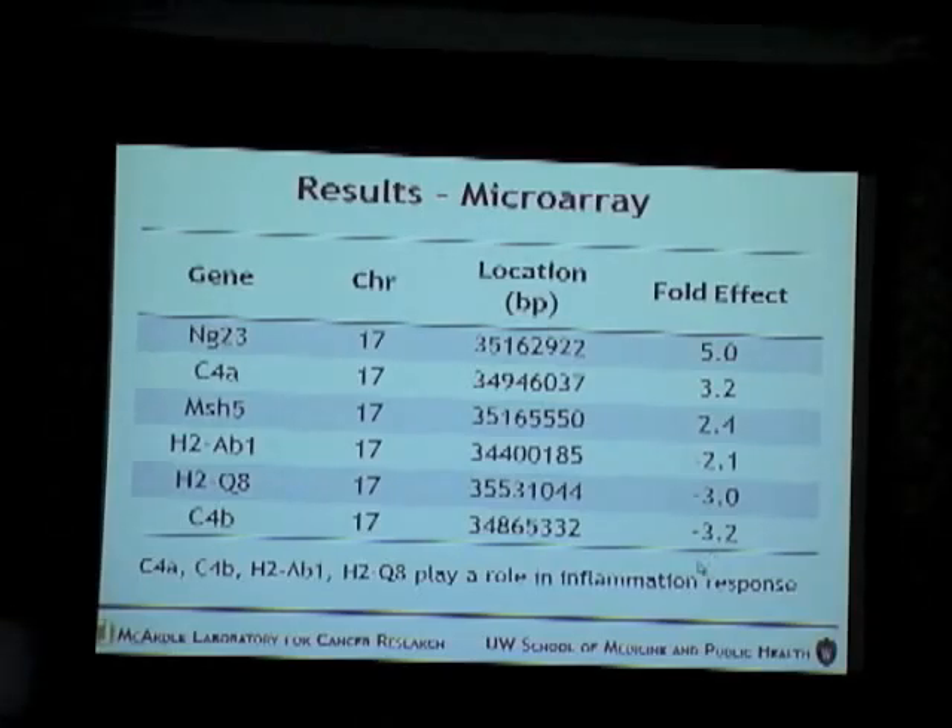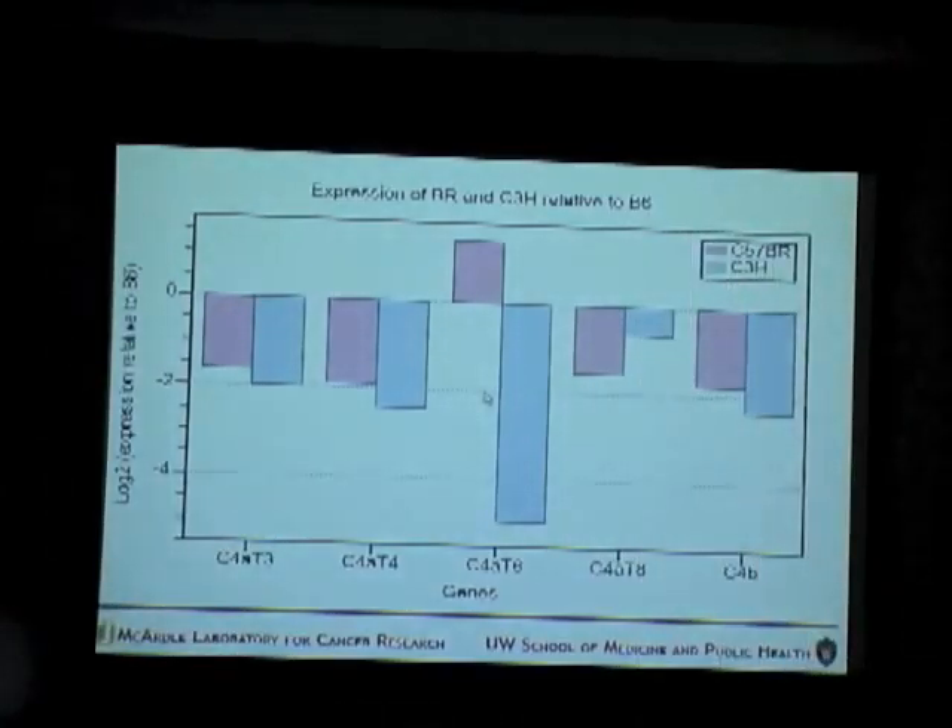From the microarray results between brown and B6, six genes were identified as candidate genes due to differential expression. One gene I'd like to point out is C4A, which is expressed 3.2-fold higher in brown compared to B6. From the quantitative PCR, out of 14 genes tested along with three housekeeping genes, five genes were found to be differentially expressed in brown and C3H relative to B6. A very interesting candidate was C4A transcript 6, which was approximately 2.6-fold higher — consistent with the microarray result.